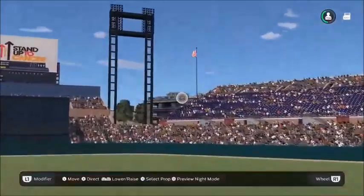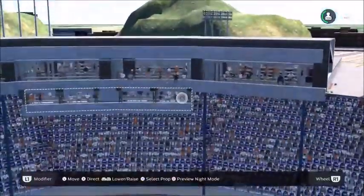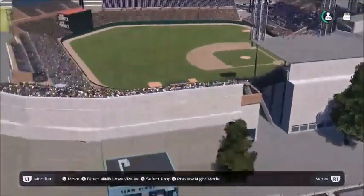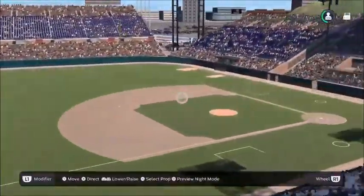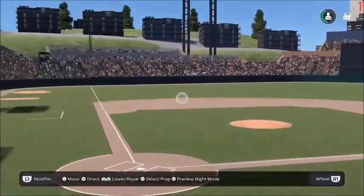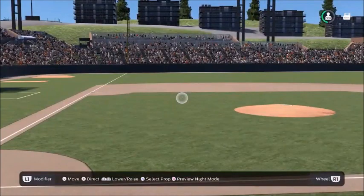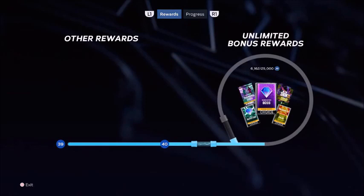That looked different. The way you take things and use them for other things to create other things — it's awesome. Thank you so much. I don't even think the people in Seattle remember Sicks Stadium. This was a long time ago but it looks really good — it looks awesome. Definitely looks cool. All right, let's get the gameplay started. Another fantastic job, sir.